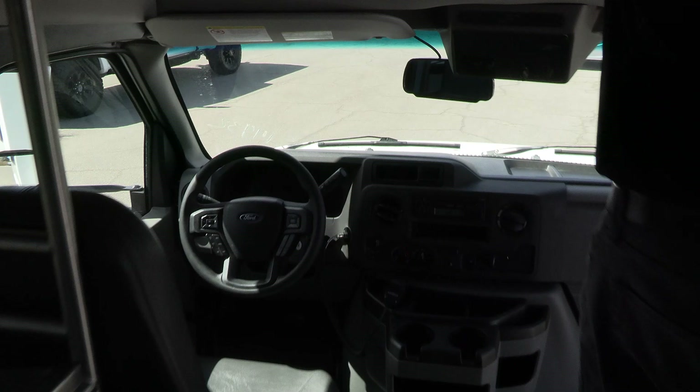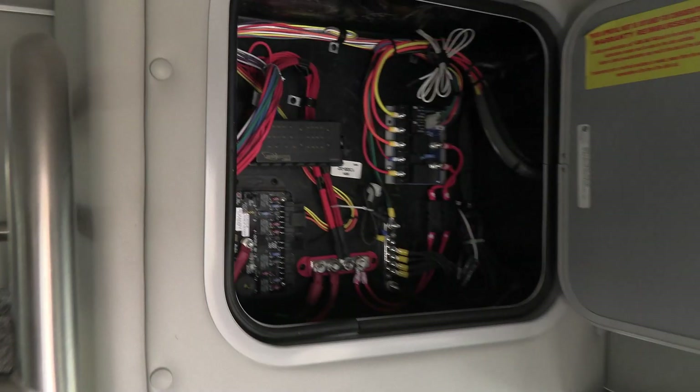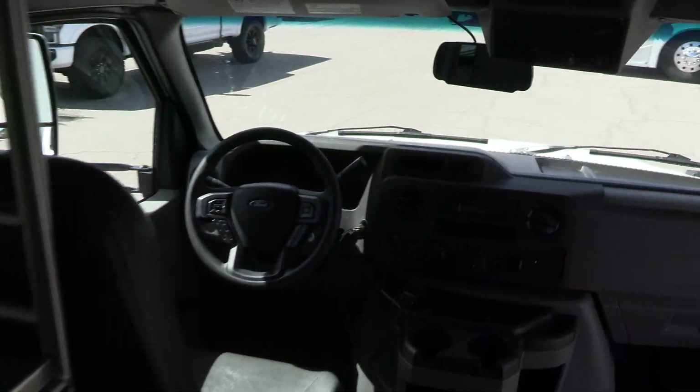Of course you've got all your controls, you've got lighting up here for the front of the bus, and of course your fuse panel, which is very clean and in excellent shape — looking good.